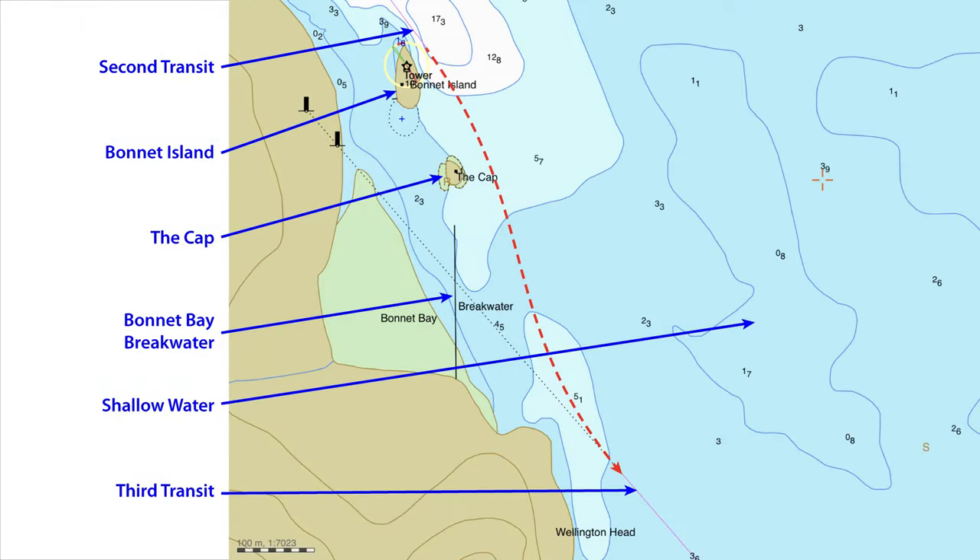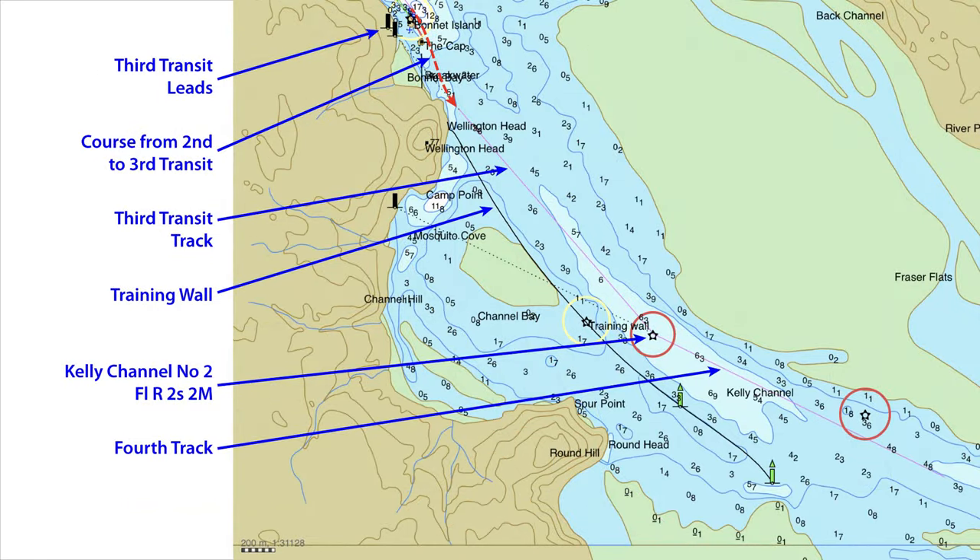As we pass Bonnet Island there is a break in the transits, but this isn't a major problem as the water depth outside Bonnet Island and the small island — the cap to the south — is quite respectable. You need to be aware there is a shallow spot further out that you should keep clear of. The red dotted line shows a safe passage line available to yachts, keeping quite close in past Bonnet Island, the cap and the breakwater in Bonnet Bay, before meeting up with the third transit off Wellington Head. The leads for the third transit are located on the land inside Bonnet Island. On picking up the transit, follow it down to the Kelly Channel No. 2 mark, at which point you will pick up the fourth lead down the channel. This is not a transit as there is only one mark. Steer 116.4 degrees true along the lead until past the Kelly Channel No. 4, then just follow the channel around until you exit into Macquarie Harbour at Channel Mark No. 10.